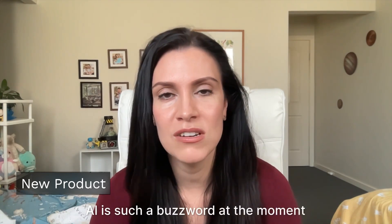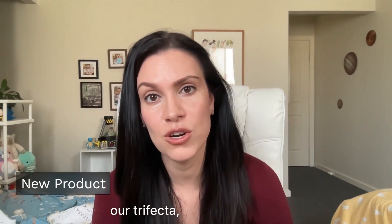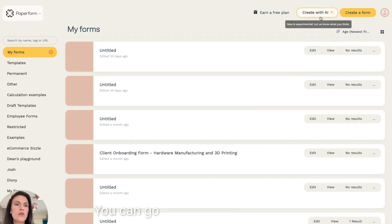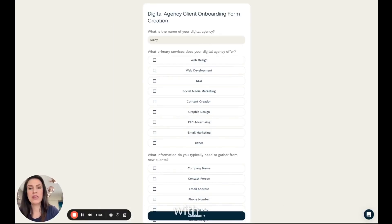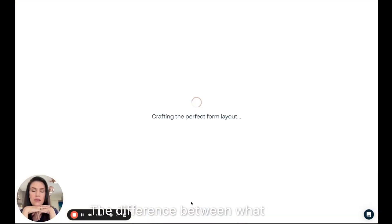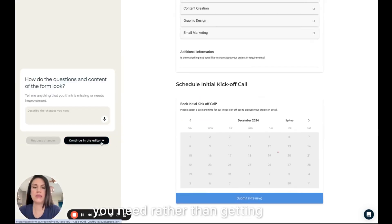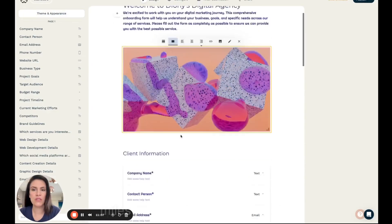AI is such a buzzword at the moment. At Paperform, we are using AI in truly meaningful ways to enhance your experience, and we're really excited to share our trifecta — our three new AI features. First up, let's talk about AI form creation. This is super fun to use — you can go play with it right now. The difference between what we've done and what a lot of our competitors have done is we have a conversation with you and create a form that is truly what you need, rather than producing something vague and miles away from what you actually want.